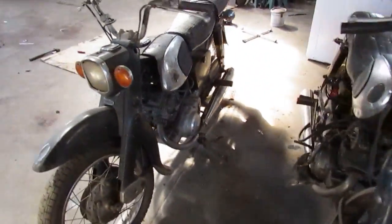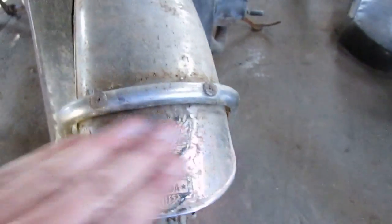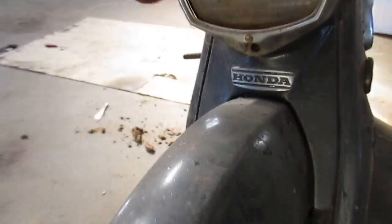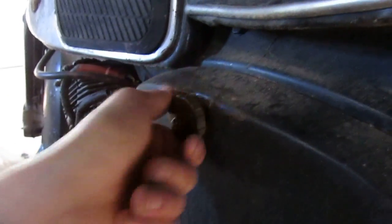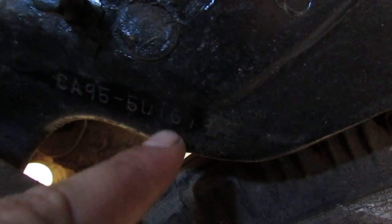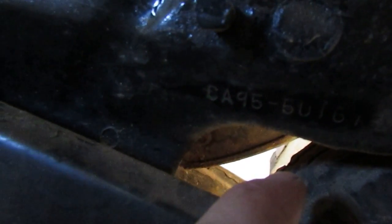Down here these are Honda Dreams. This one's missing the tag, but this one still has it. I don't know if it's factory or not, but Honda motorcycles. These are two different sizes — I think this one's gonna be the smaller size and this one's gonna be the larger one due to the tank size and the layout of everything. If you unscrew this cover down here, you get a serial number: CA 95 50161. So CA 95 50161 is our number there.